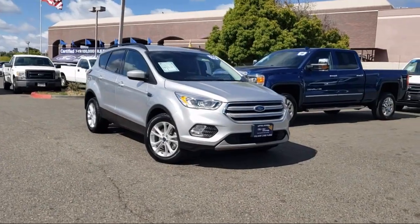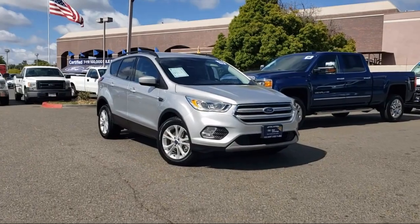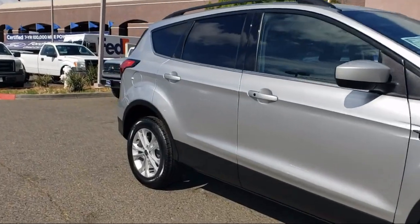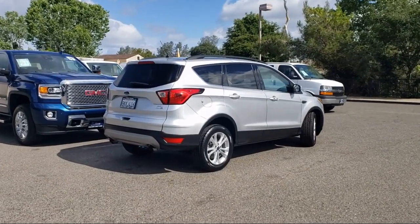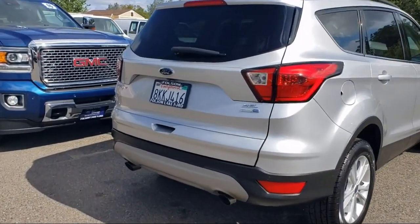It comes equipped with FordPass Connect, heated door mirrors, emergency communication system, SYNC 3 911 assist, keyless entry, roof rack, rear view camera, Sirius XM satellite radio, heated front seats, parking sensors, speed sensing steering, and has less than 50,000 miles on the odometer.